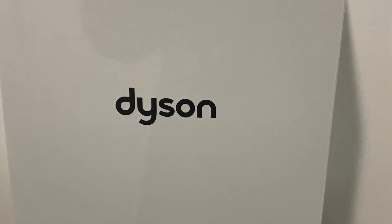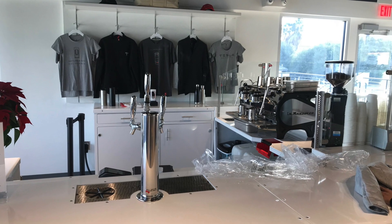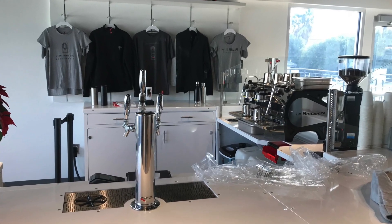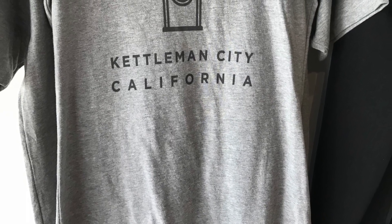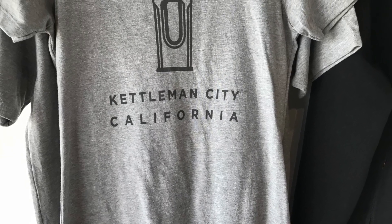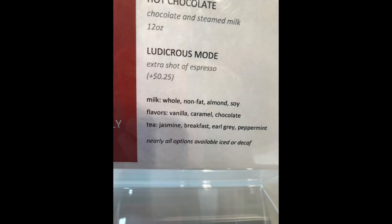There is also a barista station. I'm not sure of the hours, but when we were there a person was making coffee, which was quite lovely even though I don't drink coffee myself. There's also a merchandise store where you can buy stuff — T-shirts and jackets, not inexpensive. The coffee has fun names like Ludicrous Mode Espresso, for example.